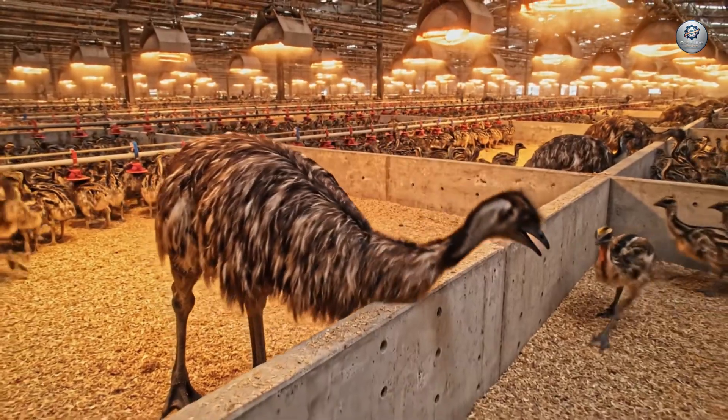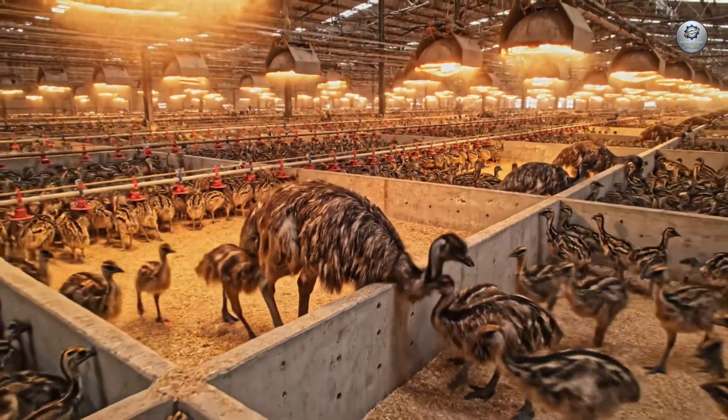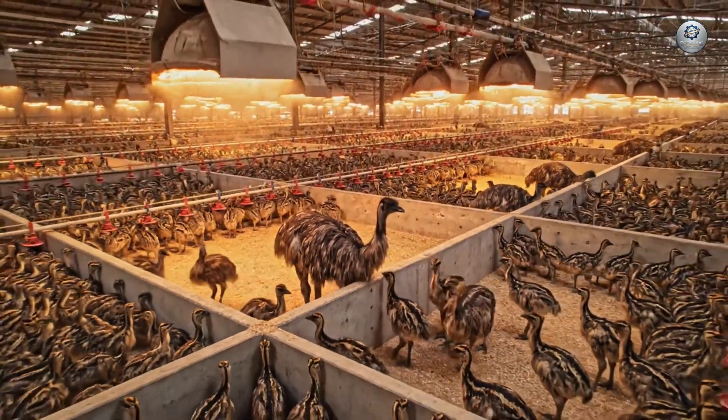In this Titan-class facility, we bioengineer the future of mega agriculture.